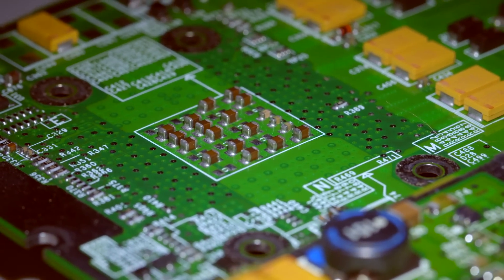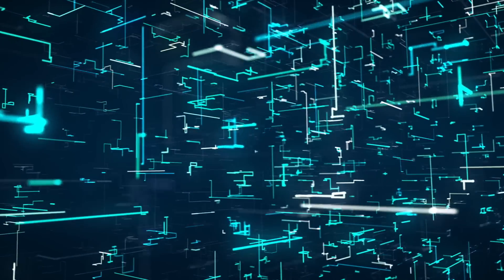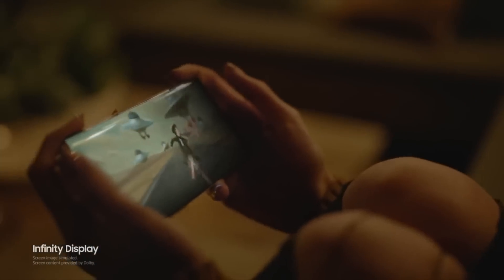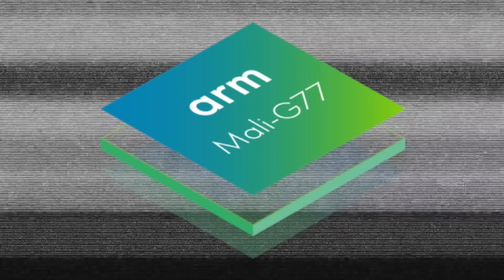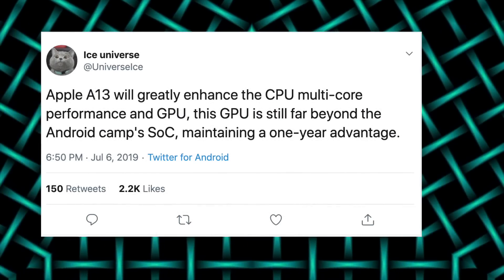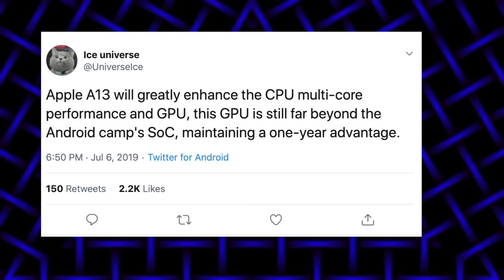Speaking of Exynos processors, Samsung will be bringing some major improvements to the GPU as well. They are actually partnering with AMD to utilize Radeon graphics technology in their mobile chipsets. It is very likely that we'll see an AMD mobile GPU for the first time inside a smartphone, and that phone will be the Galaxy S11. Samsung needs a big graphics update — they use the Mali GPU which Huawei also uses, and it doesn't give Samsung's Exynos processor an edge over the competition, especially with Apple bringing major GPU gains with the A13 this year.